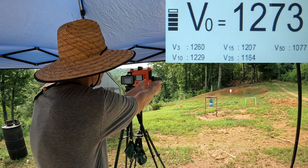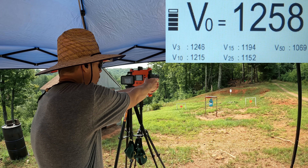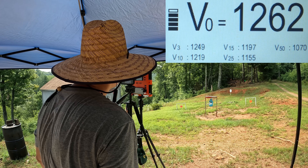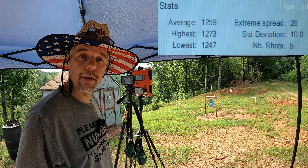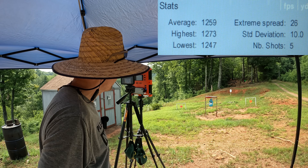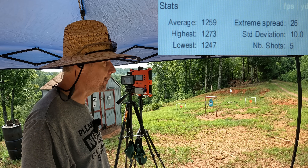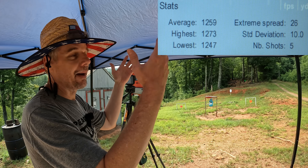That's some loud stuff — 1273. This stuff is loud, 1258. Holy moly, 1253. 1247. And 1262. This is very loud stuff. The five-round average was 1259 feet per second, extreme spread of 26, and a standard deviation of 10.0 — not bad at all for just a three-inch barrel. It's only 95 grain and standard pressure, so not too bad. It was extremely loud though.